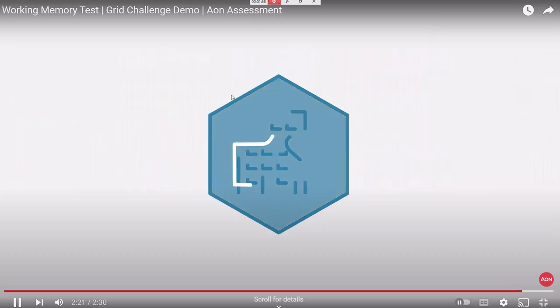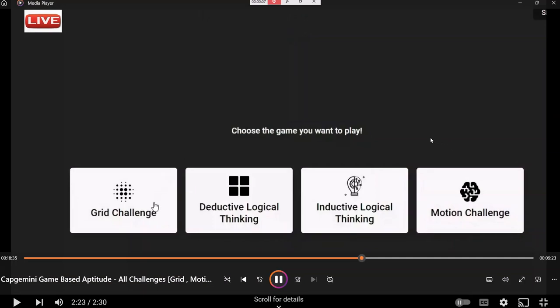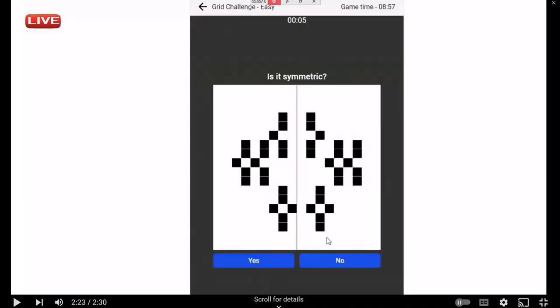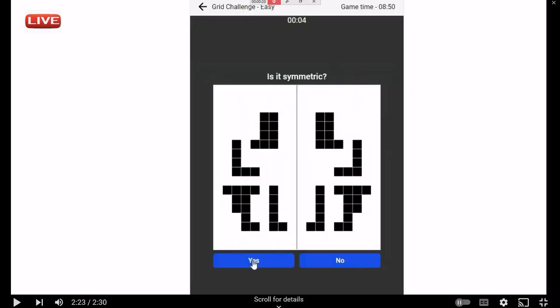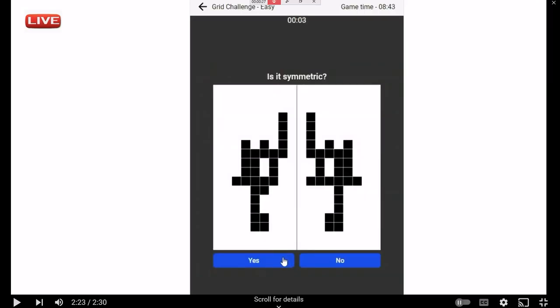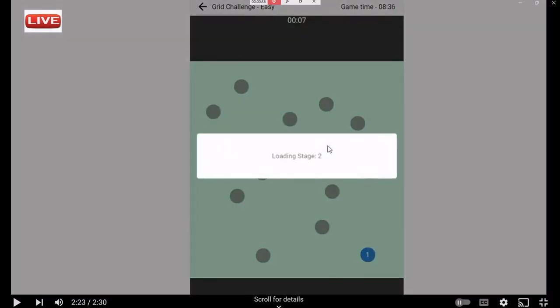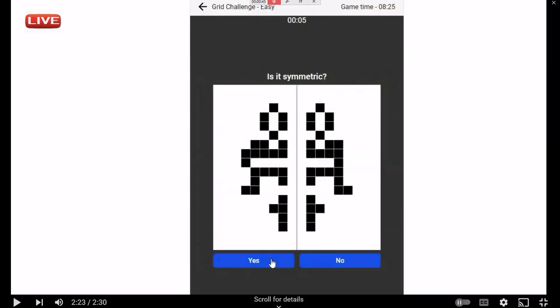This is how the ION platform works — you can check the Grid Challenge interface here. The timer is visible for everything. In the actual exam, blinking is hardly two seconds, then blinking at another place — two seconds only — then symmetry question, then you need to select the positions in proper order. That is not easy at all.